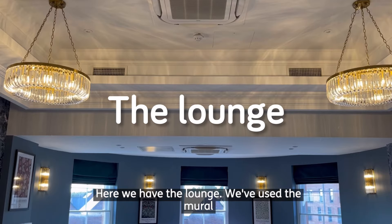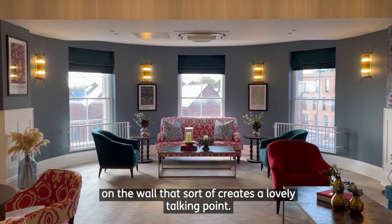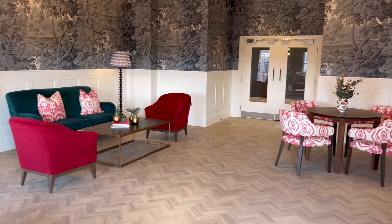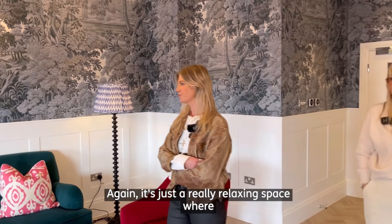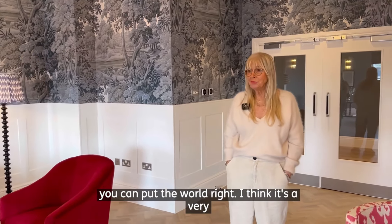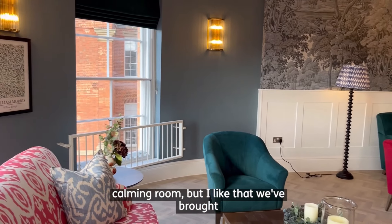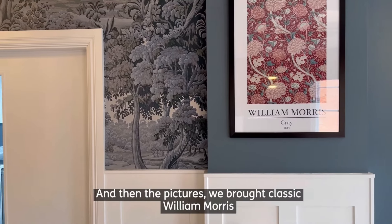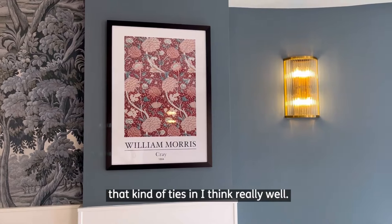Here we have the lounge. We've used a mural on the wall, which creates a lovely talking point. It's just a really relaxing space where you can put the world right. I think it's a very calming room, but I like that we've brought in the pops of colour and pattern. And then the pictures we bought are classic William Morris, which ties in really well.